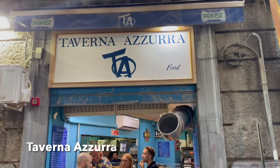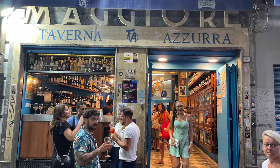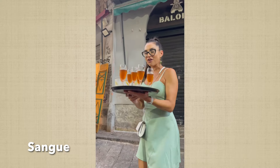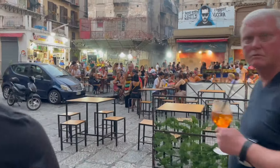Then we went to this popular bar — one of the oldest bars in the area of the market. We came here for a sweet wine drink called sangue, which means 'blood' in Italian, and it was really good. We all enjoyed the sangue.